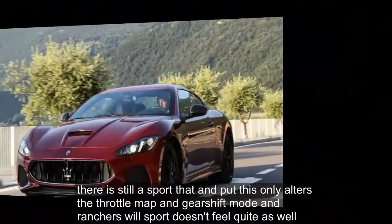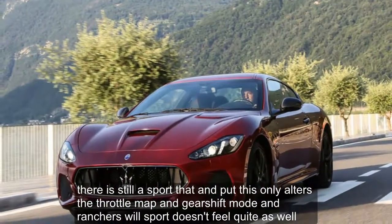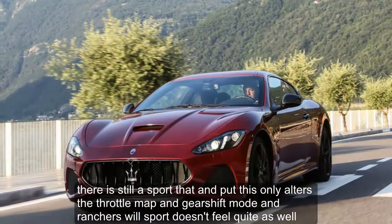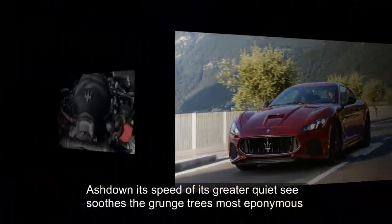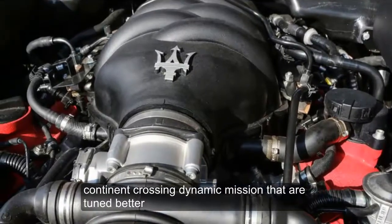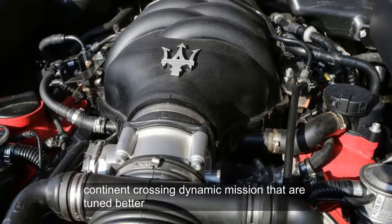There is still a Sport button, but this only alters the throttle map and gear shift mode. The Gran Turismo Sport doesn't feel quite as well lashed down at speed, but its greater pliancy suits the Gran Turismo's eponymous continent-crossing dynamic mission better.